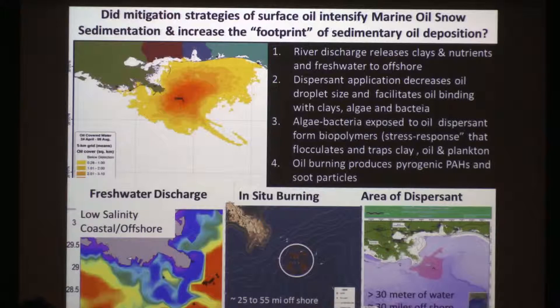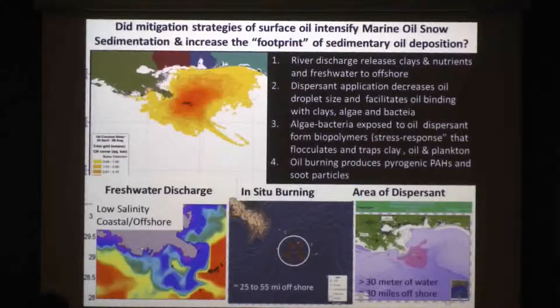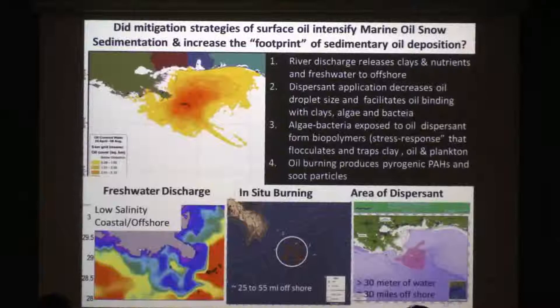One real question was whether response strategies used to keep marsh systems intact and minimize visible oil on the surface had any impact. There were three important mitigation strategies. The first was to minimize impact to vulnerable systems like the marsh — birds, turtles, and other organisms. They opened the floodgates of the Mississippian diversionary channels to push water offshore, but with those floodgates opening, you release a lot of entrained nutrients trapped in the marsh and also a lot of clay minerals — two very important factors.